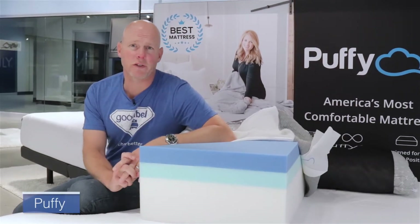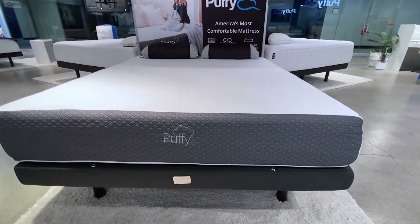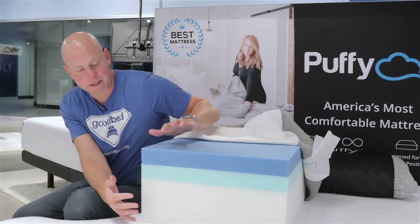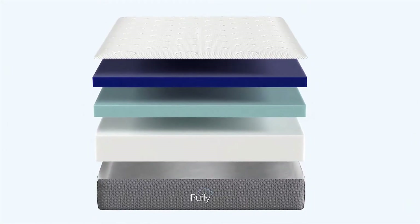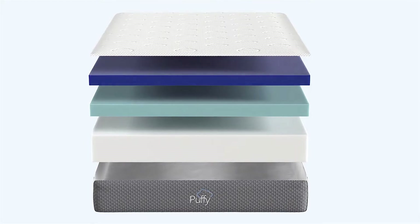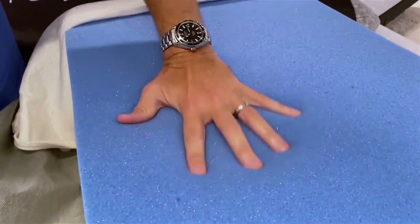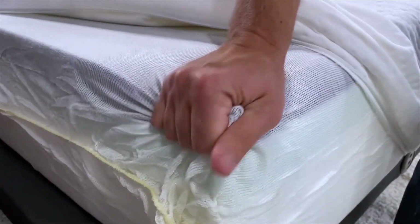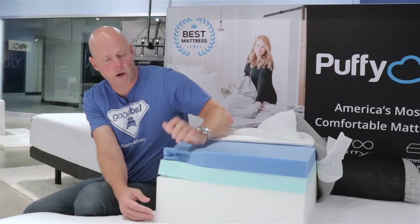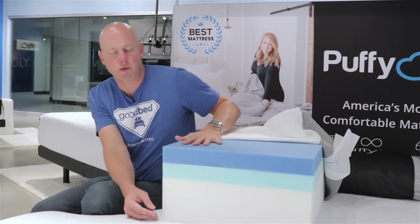Now let's dive into the details of the entry-level model in this collection: the original Puffy mattress, or what you may see marketed simply as the Puffy mattress. As you can see here, it's a 10-inch all-foam mattress with three total layers of foam. The top layer is a 2-inch layer of what they call cooling cloud foam — a 2.5-pound density gel memory foam that is very soft, a signature characteristic. It is also very quick responding as memory foam goes; in fact, the memory foam in the actual mattress is even quicker than in this cutaway demo.